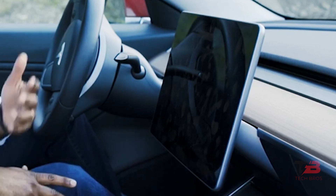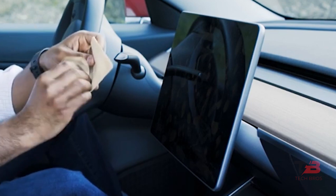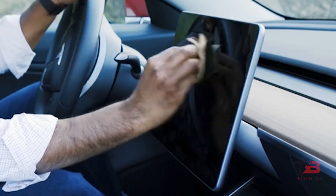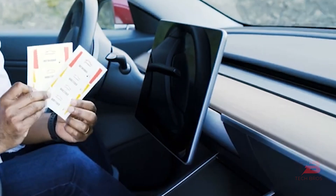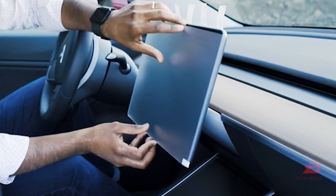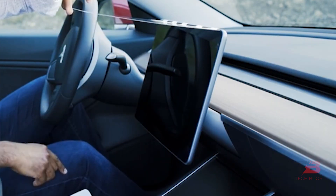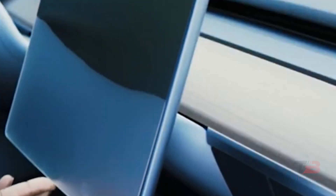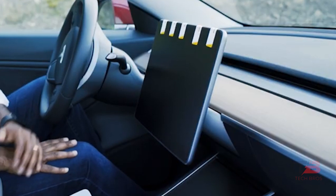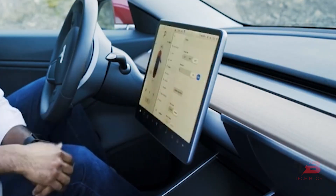Screen Protector: In the same way that a screen protector is a necessary accessory for your smartphone, so is it for your vehicle. This enormous display is the primary selling point for the Model Y and Model 3. It is simple to set up and available at a highly reasonable price. You may get a lot of use from the same screen protector. If you insist on a glossy appearance, they may create it for you, even though the matte finish could suit your preferences.